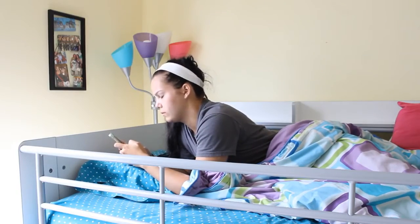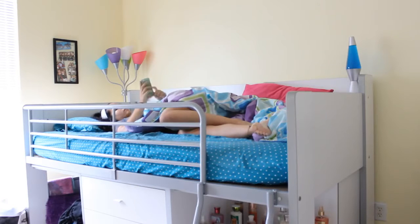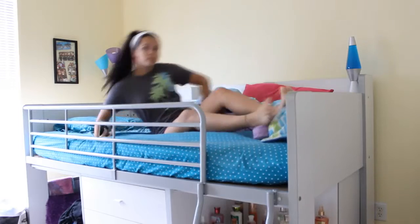First thing I do is I wake up around 6:30 and I go on all my social media sites. Then I get up and, to be honest, I don't make my bed every day unless someone's coming over that doesn't normally come over.